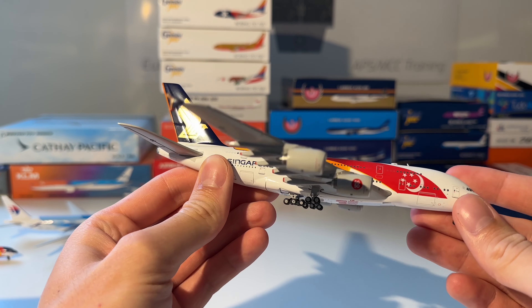The next model is a Tupolev Tu-154 from Aeroflot by Phoenix Models. Here you can see the model out of the box — beautiful aircraft.